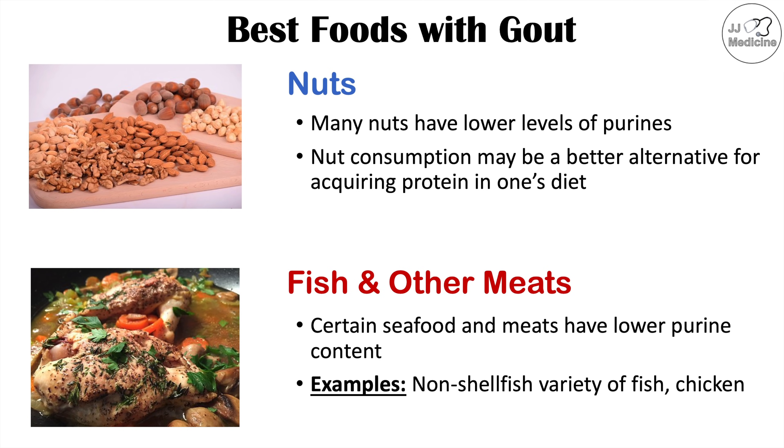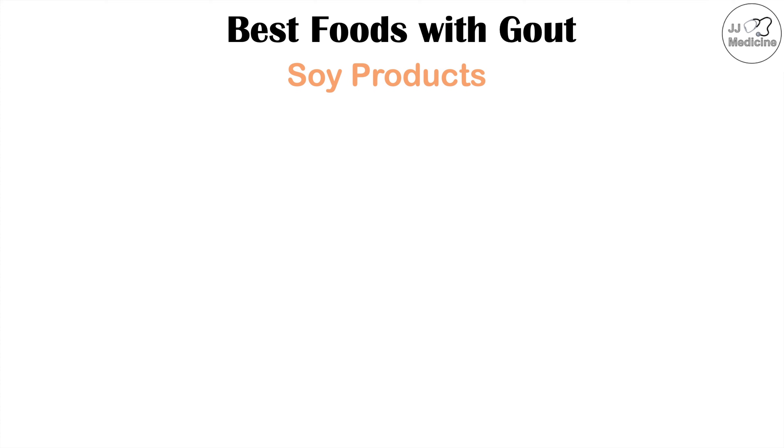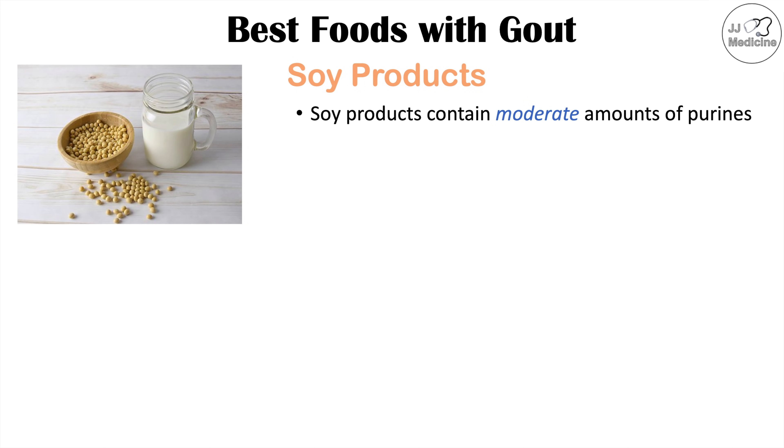Chicken also has lower purine content than red meat. Some other good foods to eat if you have gout include soy products, which do contain moderate amounts of purines.